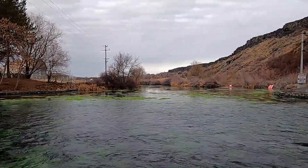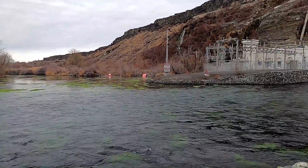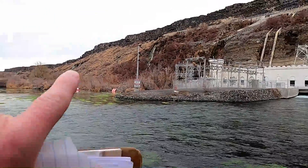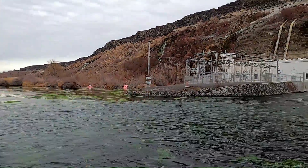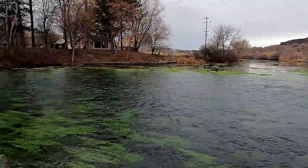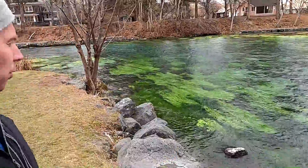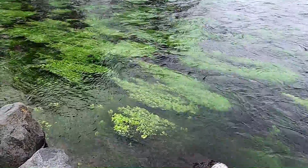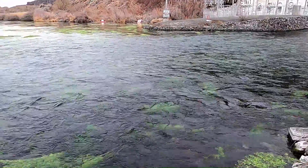Welcome to Thousand Springs State Park in South Central Idaho. I'm standing at the base of one of the springs here. We also have the power plant, but you can also see some of the springs in the canyon walls just down the way. This is one of the more scenic locations in this part of Idaho. You can see this beautiful blue-green, crystal clear water where the springs come out of the rocks and then flow into the Snake River Canyon.